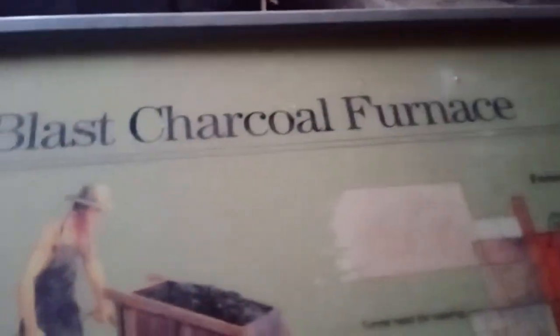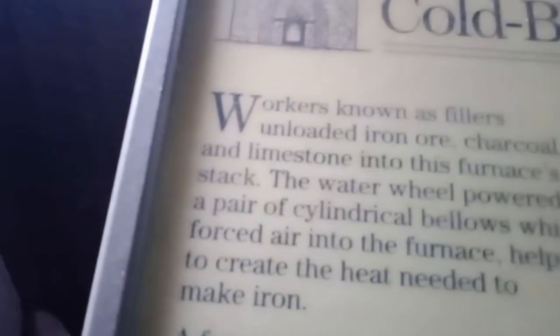Wow, it's very dark in there. Let's go to that furnace. Water's going this way. Coal blast — charcoal furnace. Markers known as fillers. You see this? You put coal in there, you put charcoal in there. I'm right here in the bricks.